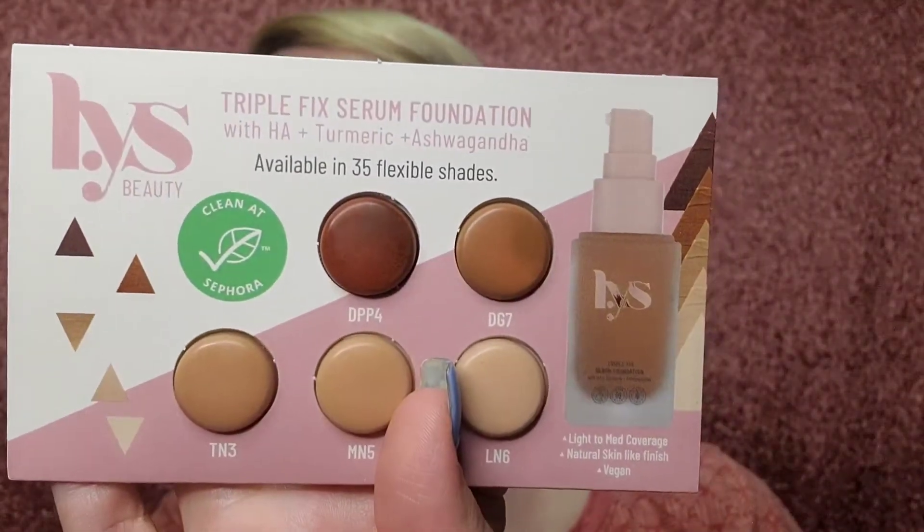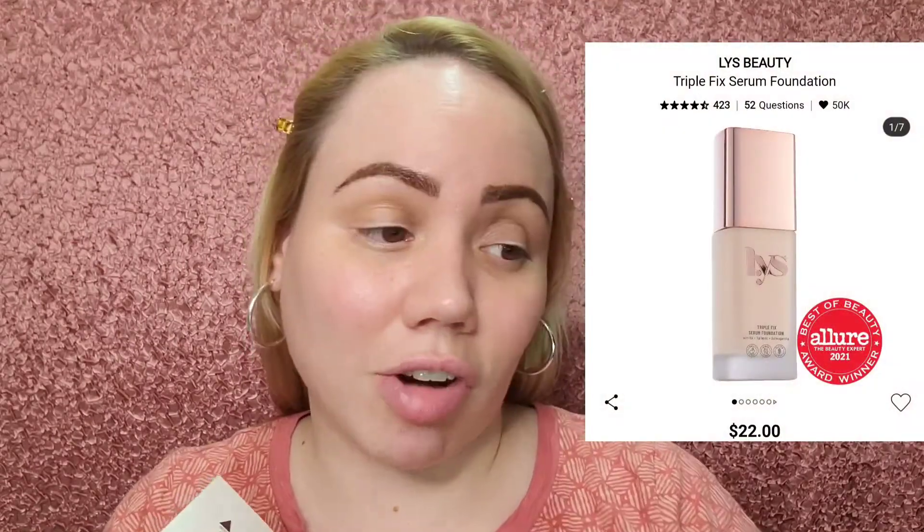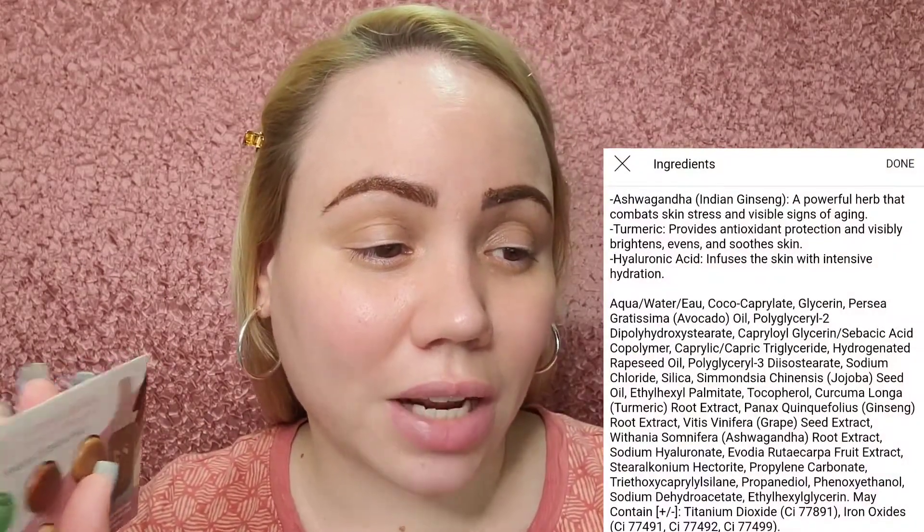Their setting powder — most of their bronzers and blushes come in this triangle form. This is a talc-free powder, I really like it, available in 35 shades with a nice selection. The shade we'll be using today is called LN6, a light nude for light skin with neutral undertones. It retails for $22, which is not bad at all. It has hyaluronic acid, medium coverage — I love a good medium coverage. It's vegan, won the Allure 2021 Best of Beauty Award, good for dullness and uneven texture, and is Black-owned at Sephora.